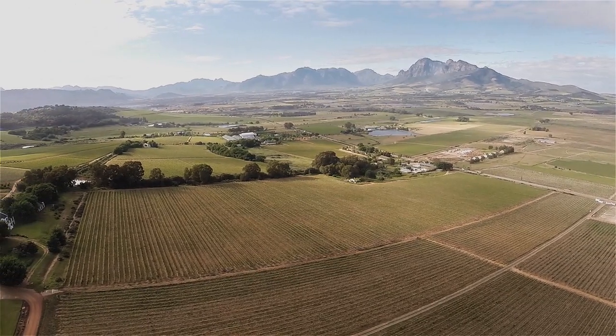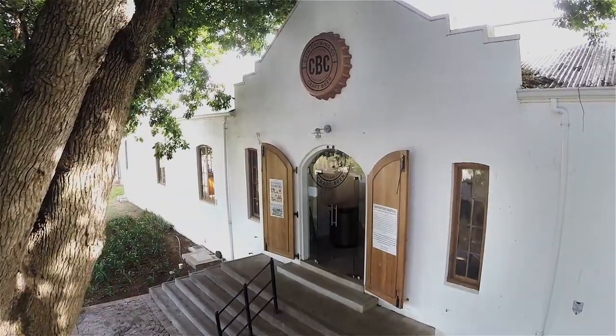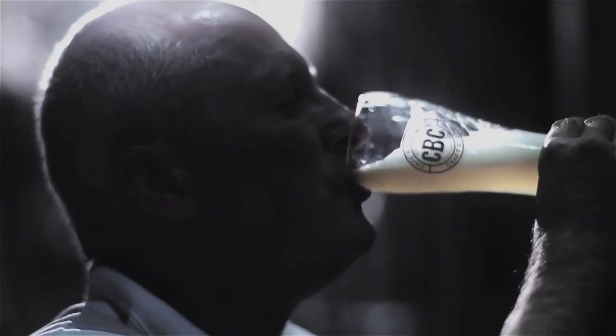Neatly tucked away against the Palm Mountains is the Cape Brewing Company, also known as CBC, where brewmaster Wolfgang Kudel has refined the art of producing arguably the best craft beer in South Africa.